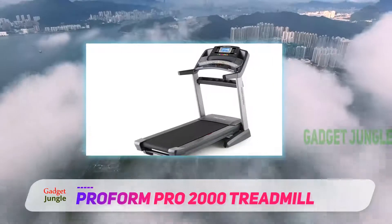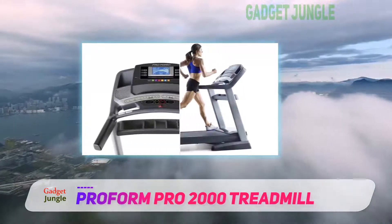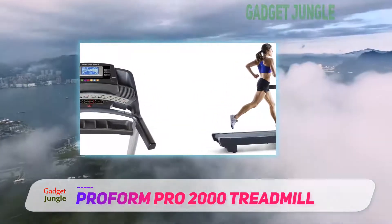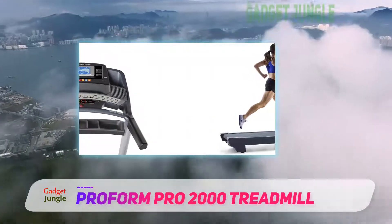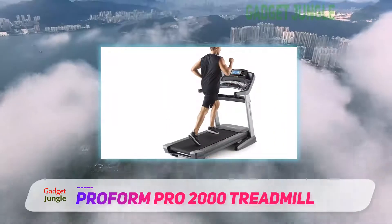The maximum speed you will be able to attain is 12 miles per hour and you can also achieve 15% incline. This treadmill is one of the exciting choices in terms of quality and performance. The 2x incline feature will enhance your performance in the long run.